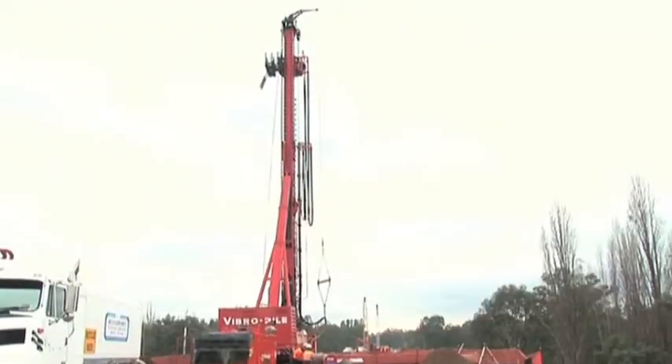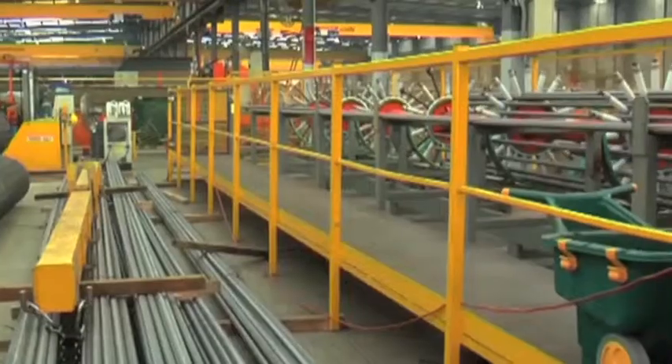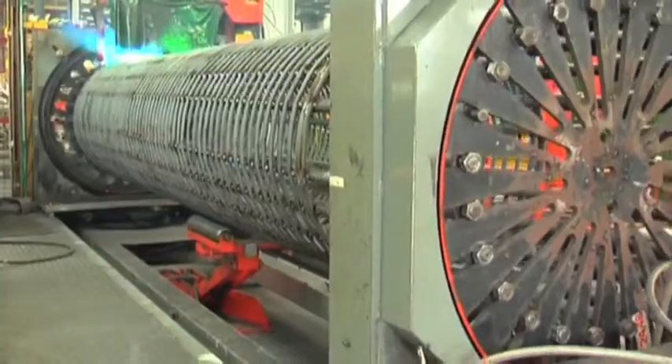Typical depths were 12 to 15 metres, with the deepest pile depth being 23 metres. A typical cage detail was 24 and 40 longitudinal reinforcement. The 15 metre bars had to be threaded at the top to couple into the crosshead.